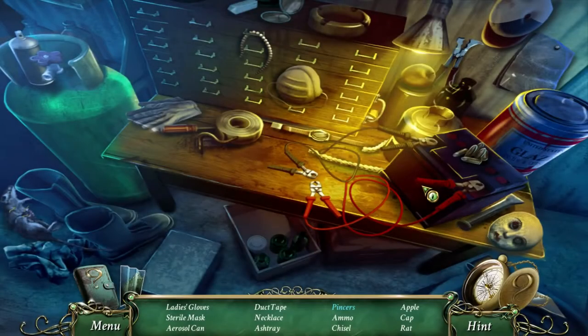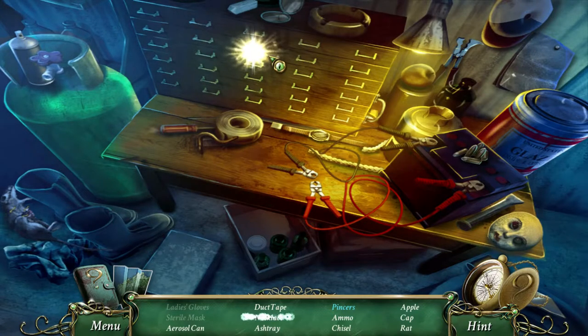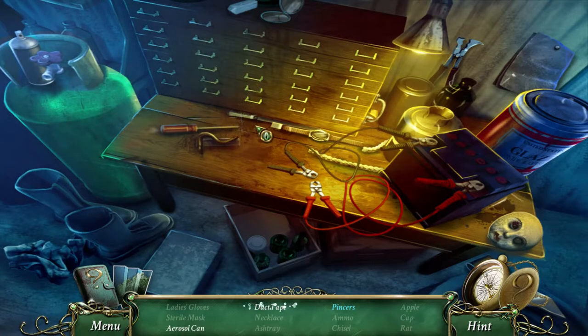Interesting. So we need to find the lady's gloves, the real mask, an aerosol can, duct tape, necklace, ashtray, pencils, ammo - some ammo would be handy, we could get that - chisel, apple, cap, and a rat. Okay, there's the rat and a cap. Then we need duct tape - right there - and an aerosol can, probably.